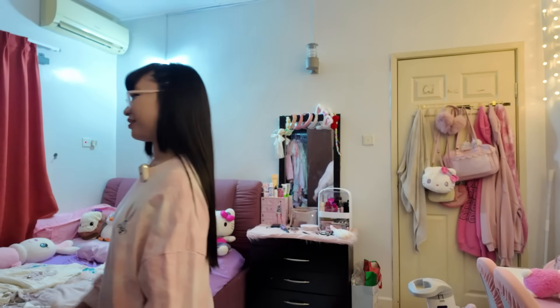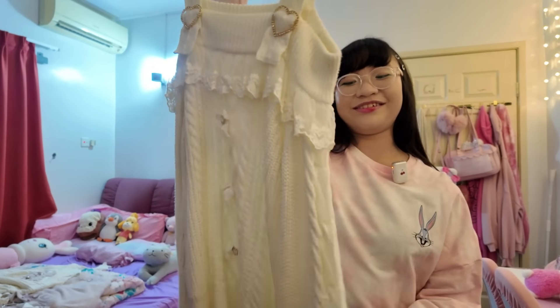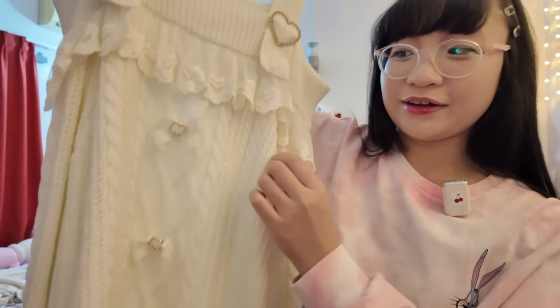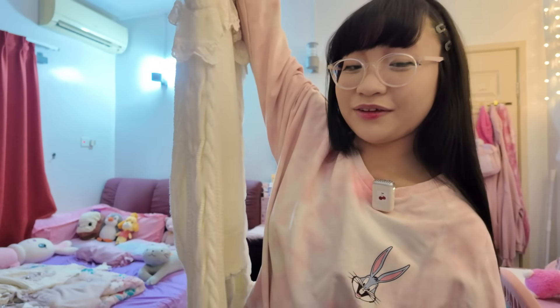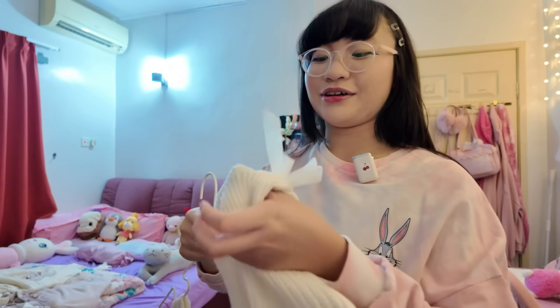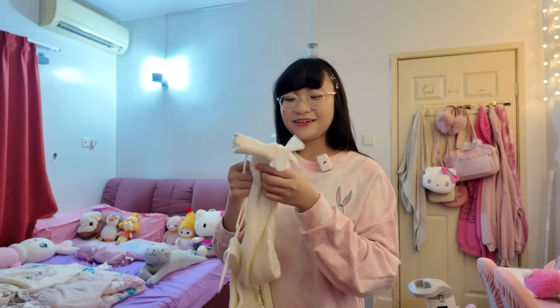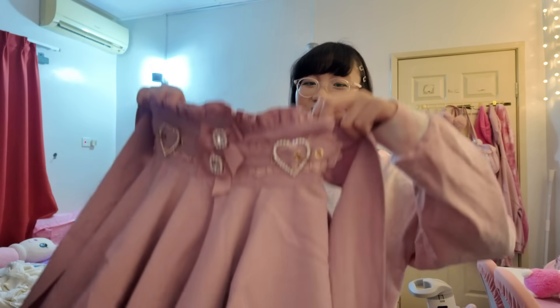The next one I got is this off-shoulder sweater. There are hearts here and more ribbons, and the sleeves are also cute. There's another bow right here and the quality is nice. I have three more items left to show you.